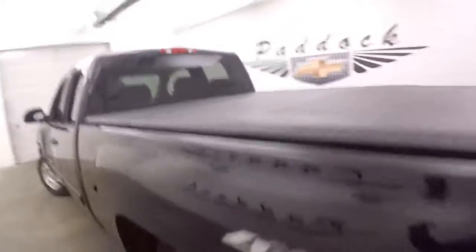Bed's in great shape. Nice tonneau cover to keep everything as dry as possible.